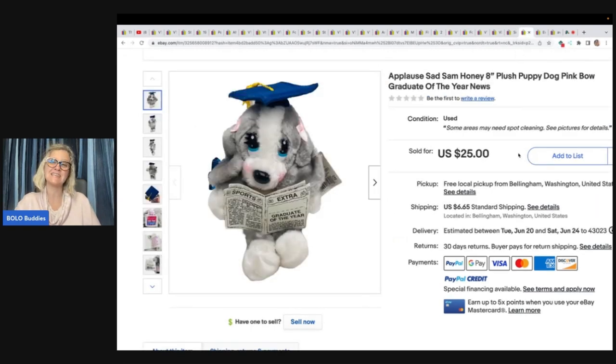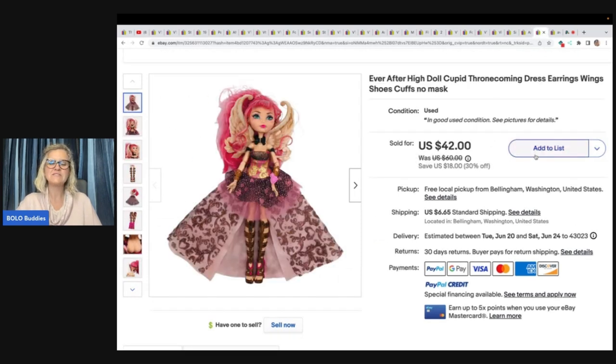Here is an Applause Sad Sam plush puppy dog with a pink bow, Graduate of the Year, holding a little newspaper. Found in a free pile, accepted a best offer, and the buyer was all in for $20.99. Here is an Ever After High doll — Cupid, Thronecoming dress, earrings, wings, shoes, cuffs, and no mask. She's telling you what the doll includes because people are specifically looking for items they've lost. Got it at Goodwill bins for $0.50, and buyer paid full asking, all in for $51.81.